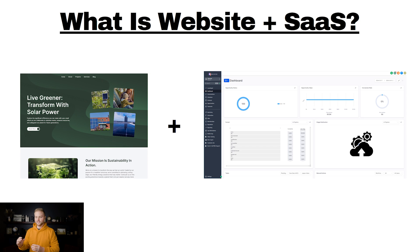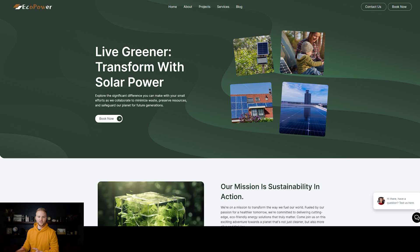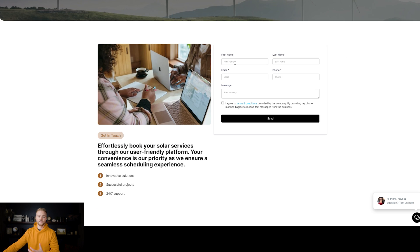This model is where we sell a website to a small business and we also give them software along with the website that runs as the backend. When they capture leads, it can automate text messages, emails, and more. We can see this example here of a website for a solar company, but a website really does nothing unless it generates leads. We have a form where a lead can fill out their first name, last name, email, phone number, and a custom message.